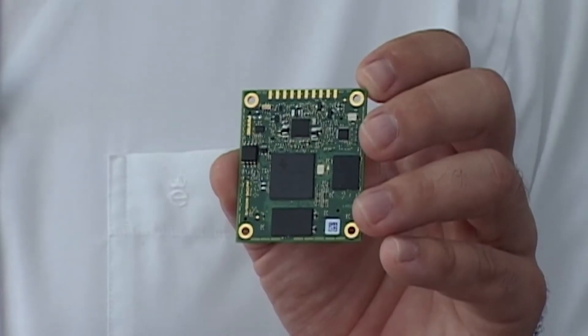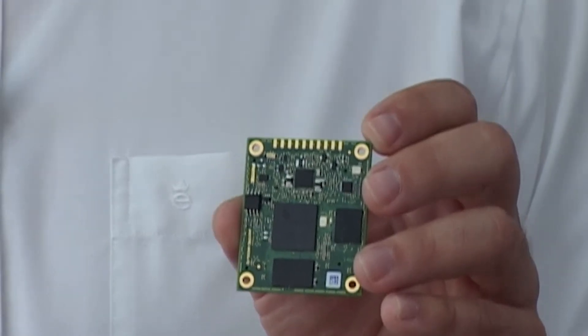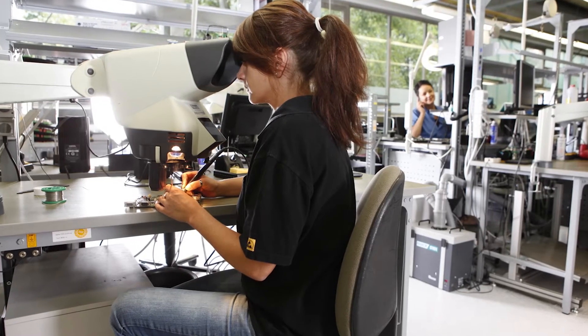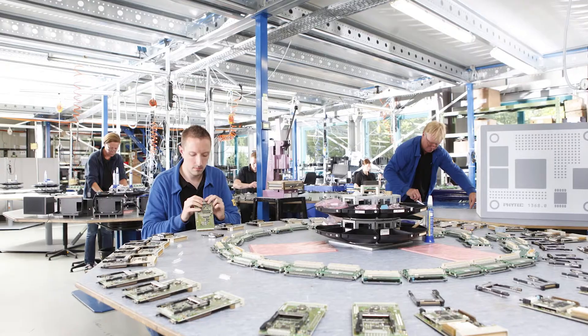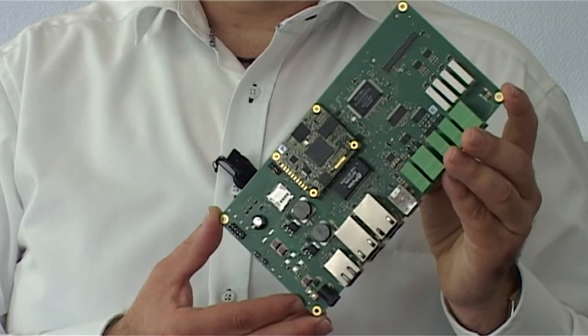Our main business is design, build and supply of systems and modules, so-called SOMs. We used to and will continue to do the PCB design in-house. After design is done internally, we typically provide the Gerber files to PCB suppliers, either in Europe or in Asia.